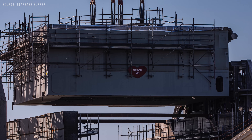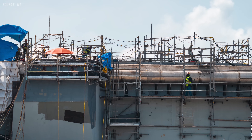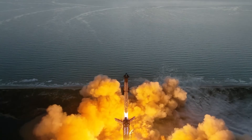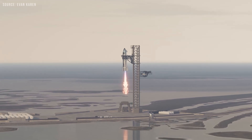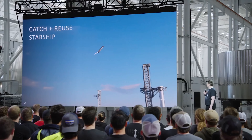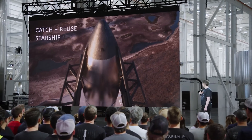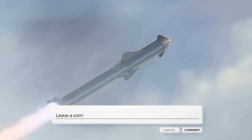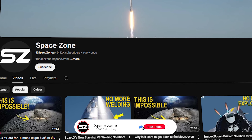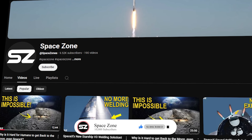Progress at Pad B is moving along really well, and I strongly believe it will be ready for a Starship Block 3 launch later this year. What I'm wondering is whether it will be ready soon enough for the first-ever Starship ship catch. If Ship 37 survives the full flight during Flight 10, there's a high chance SpaceX could attempt the first catch using the final Block 2 vehicle. Let me know in the comments. Also, we're almost at our goal of 10,000 subscribers, so please hit that subscribe button right now to help us get there.